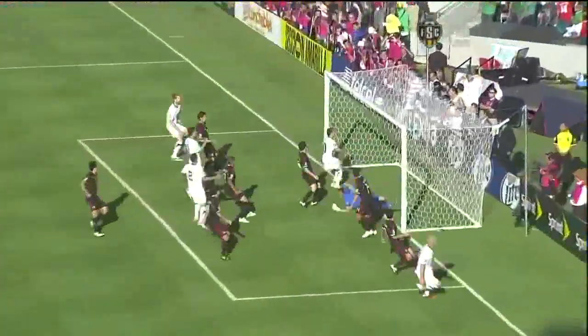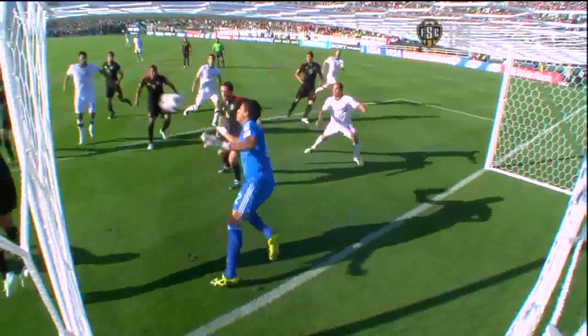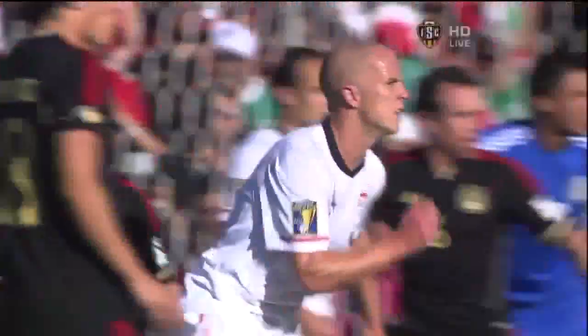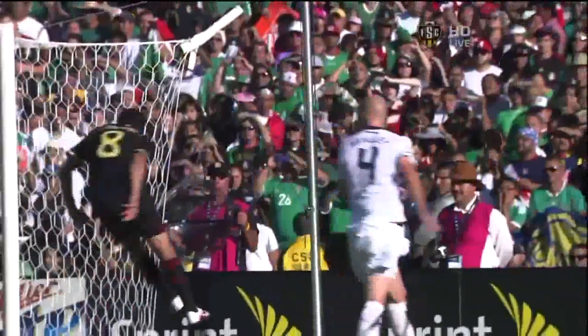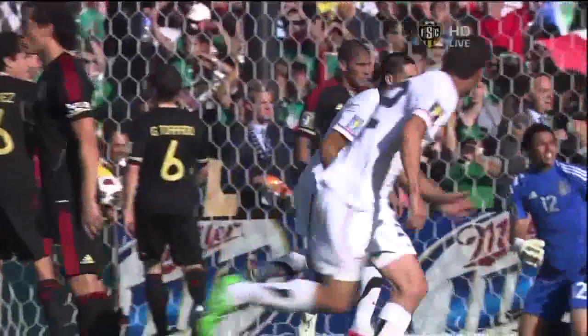The ball was under-hit a little bit, but look at Michael Bradley making that near-post run — what a beautiful glancing header to just get it back towards that far post. He knows he doesn't have time to snap at it. He lets it just flick right off of his head, barely getting much movement on it. The pace on the ball is what gets it far post.